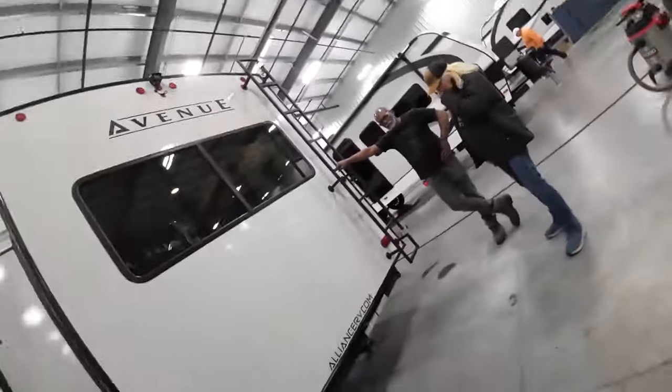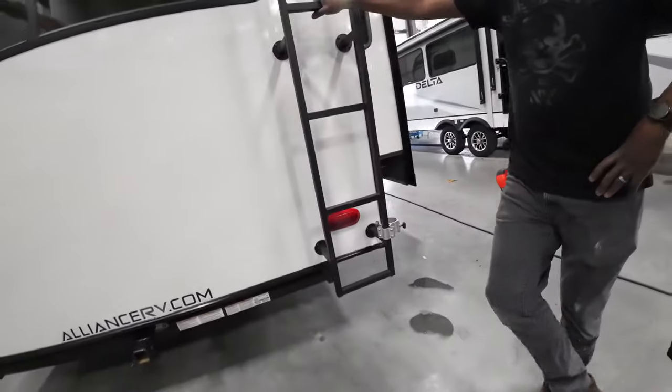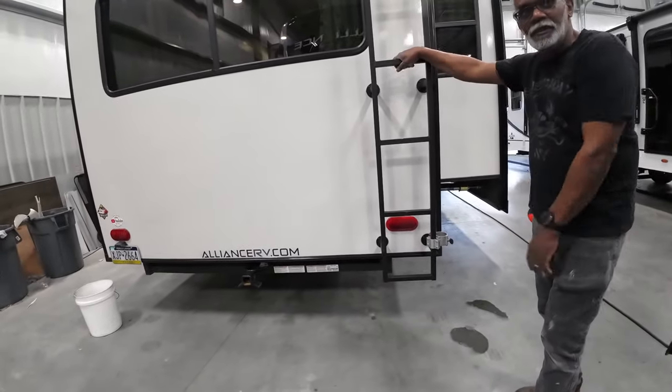He fixed the area where the old ladder was. He's a body guy, so while he was here we might as well fix those too.